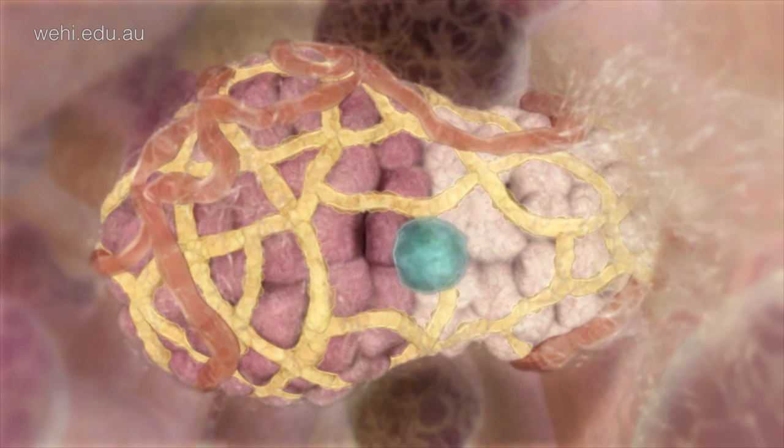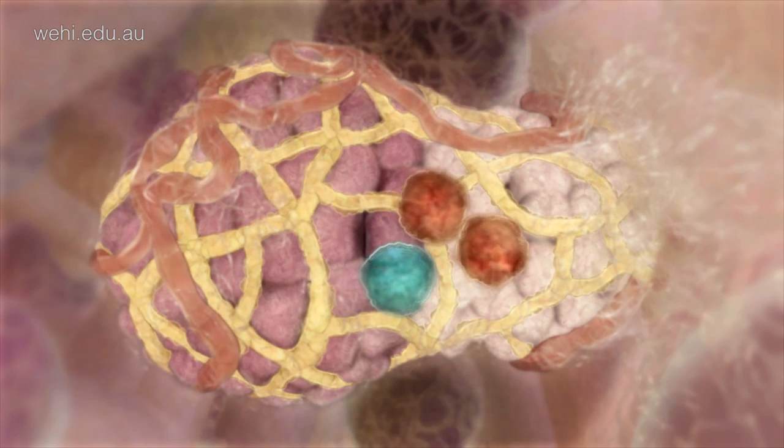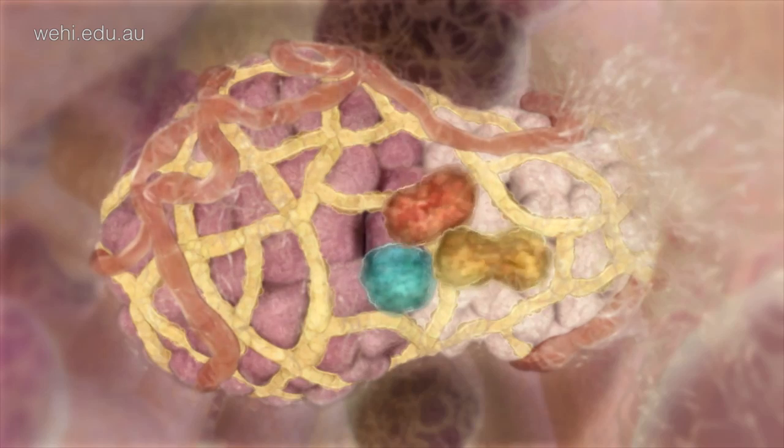One of the major focuses of our lab is to identify the stem and daughter cells that reside in normal breast tissue and understand which of these cell types goes awry during the development of breast cancer.